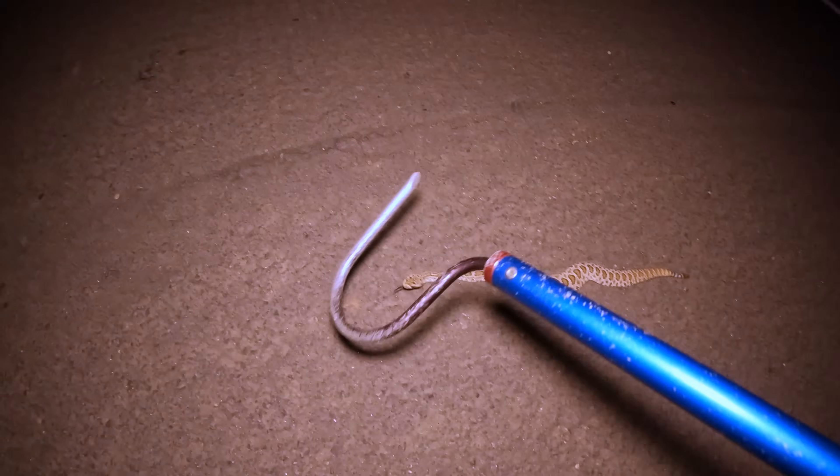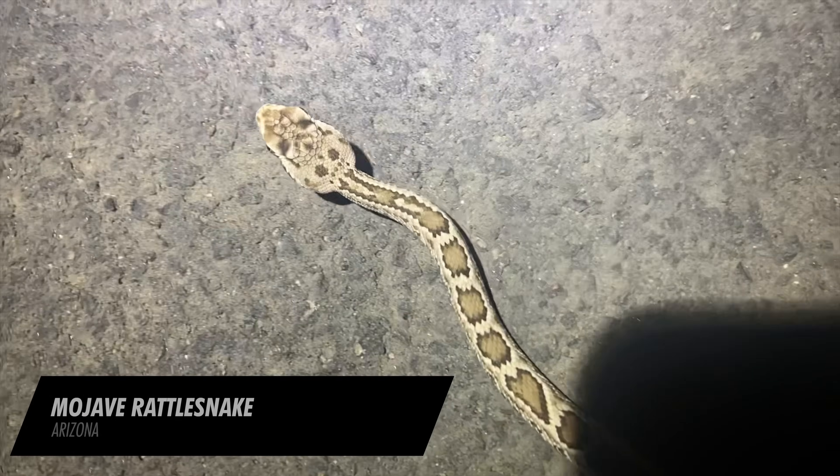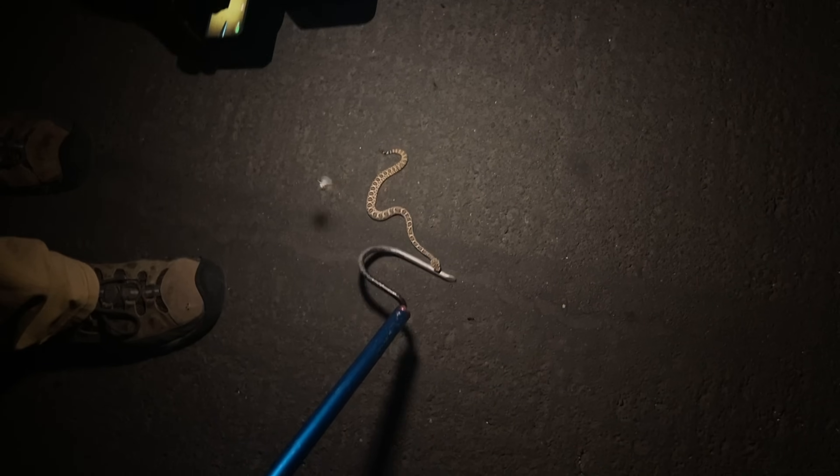We've got a little baby Mojave rattlesnake on this road, which is kind of interesting. You can tell it's a Mojave by the way it looks. Stay off the road, little dude — that thing is tiny, tiny. That's definitely this year's baby.